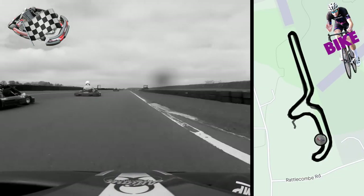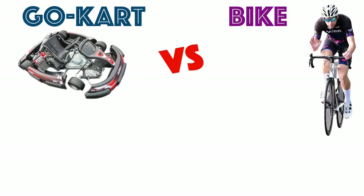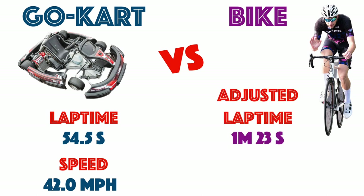And now as we go across the line in the bike — the results. And obviously it wasn't particularly close. The go-kart had a lap time of 54.5 seconds, which was an average speed of 42.0 miles an hour. The bike's true lap time was 1 minute 47, but if we do some honestly really pretty generous adjustment of the data to compensate for the fact that the bike had a longer lap, we'll give it a lap time of 1 minute 23, with an equivalent average speed of 27.5 miles per hour.